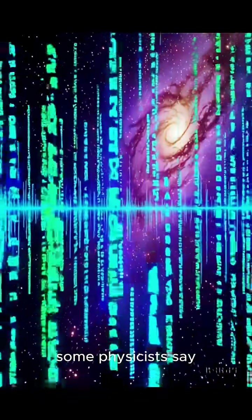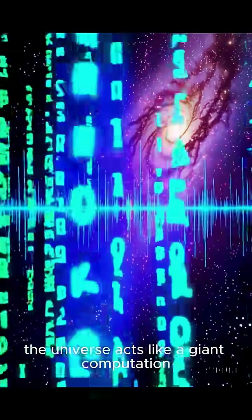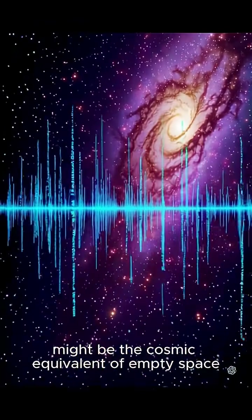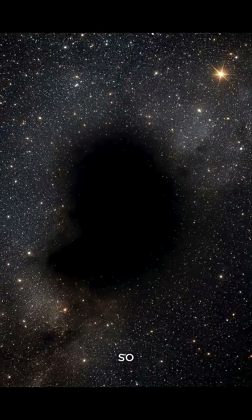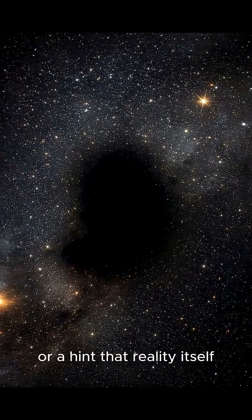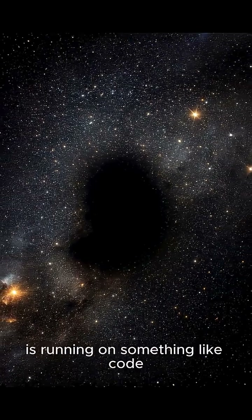Some physicists say the universe acts like a giant computation, and if that's true, voids like this might be the cosmic equivalent of empty space in the software. So is the Boötes Void a natural part of cosmic evolution, or a hint that reality itself is running on something like code?